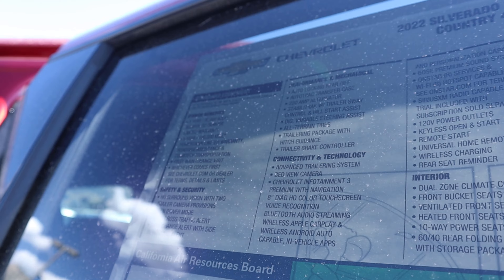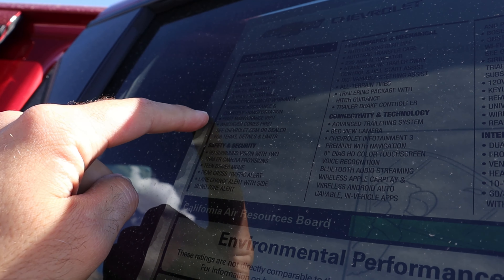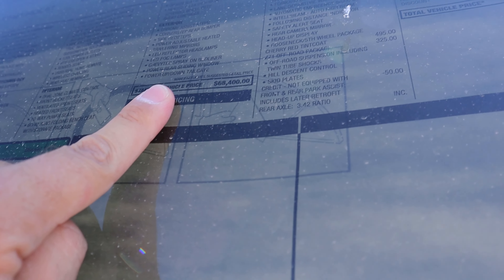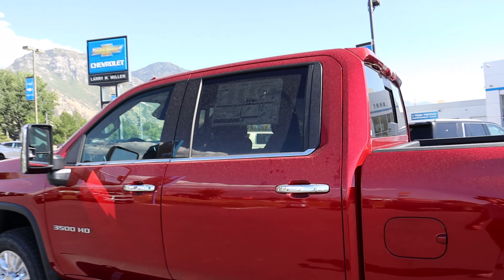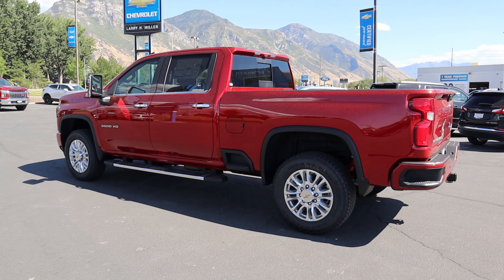On the window sticker, you can see the warranty information: three-year, 36,000-mile bumper-to-bumper and five-year, 100,000-mile powertrain coverage. Starting MSRP is $68,400. With the High Country Deluxe package and a few other options, the total MSRP on this truck comes to $82,680.